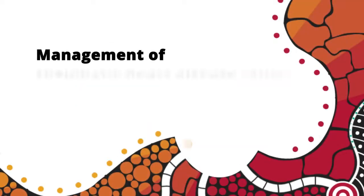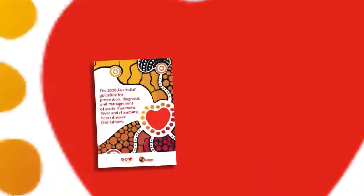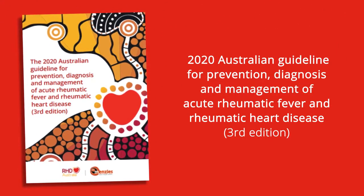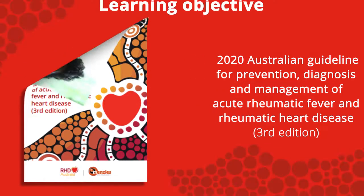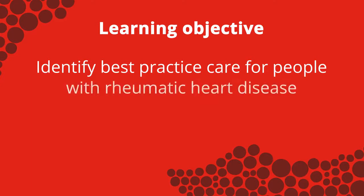This video is an introduction to the management of rheumatic heart disease. Information is derived from the 2020 Australian guideline for prevention, diagnosis and management of acute rheumatic fever and rheumatic heart disease, third edition. The learning objective is to identify best practice care for people with rheumatic heart disease.